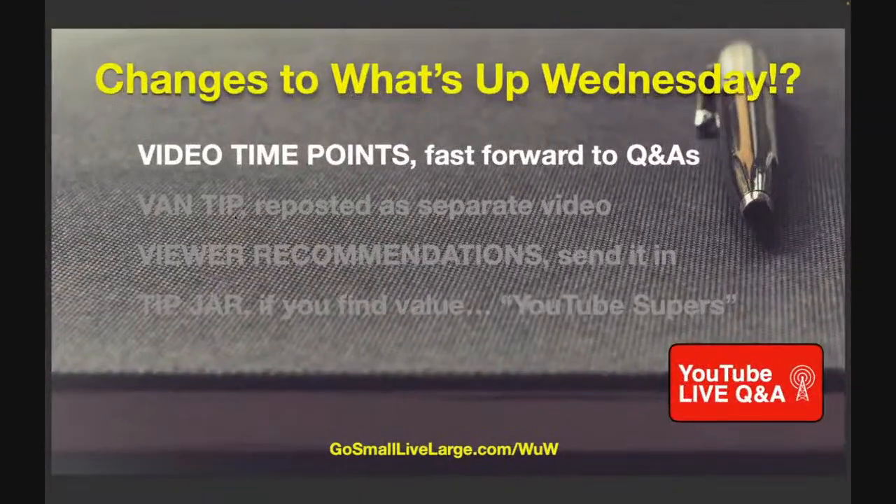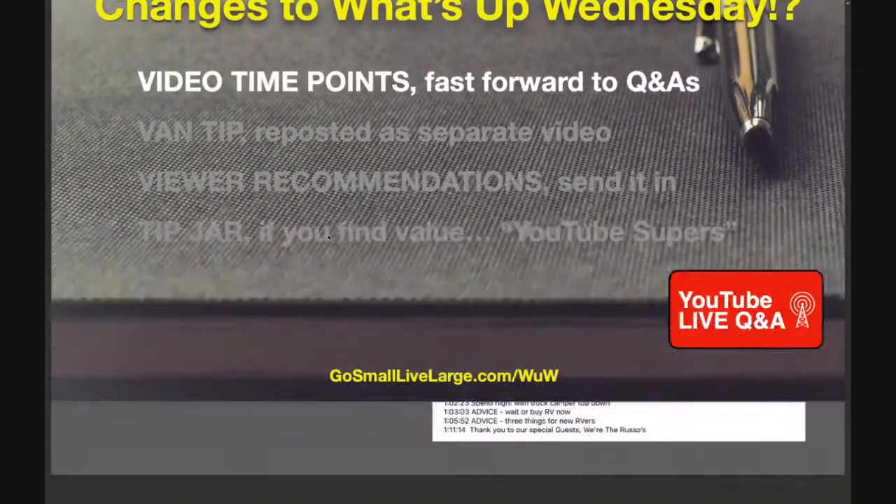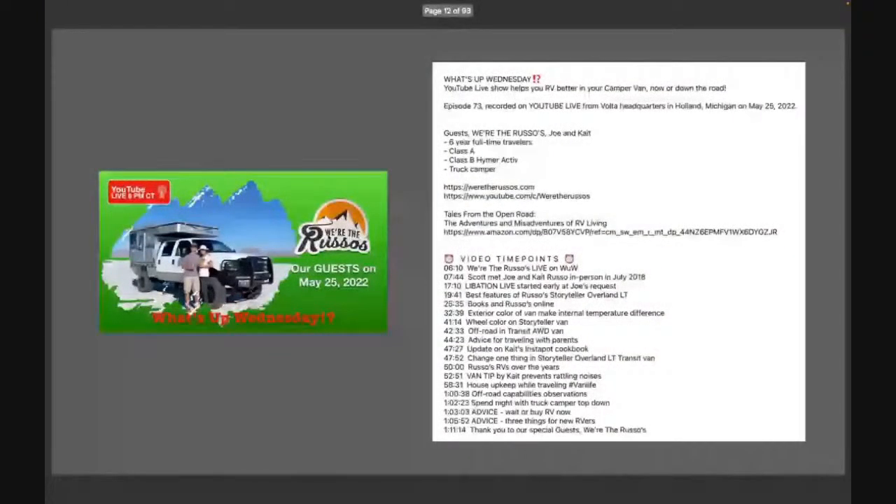So what's changing to What's Up Wednesday? I am now including video time points after the show is posted — it might take me a day or two. The first one we did is the show we had with the Russos last week. You can see video time points in the description, and you can fast-forward to those points in the video by scrubbing the player head, so you don't have to watch the entire hour to find the one or two things you're really interested in. I've had many requests for this over the years — it's a lot of work, but we're now doing it on a go-forward basis.